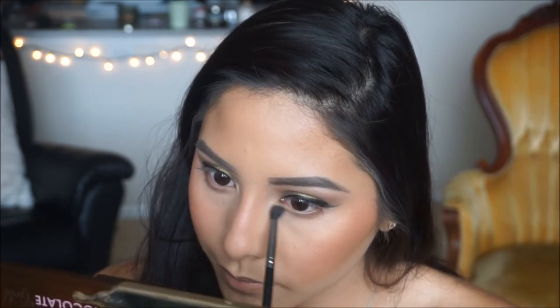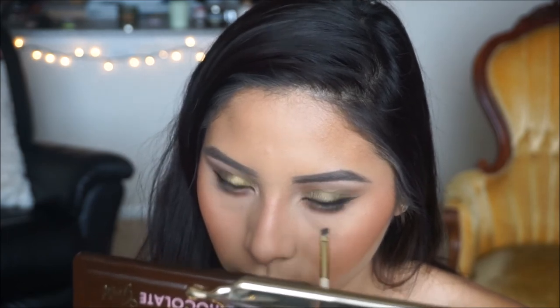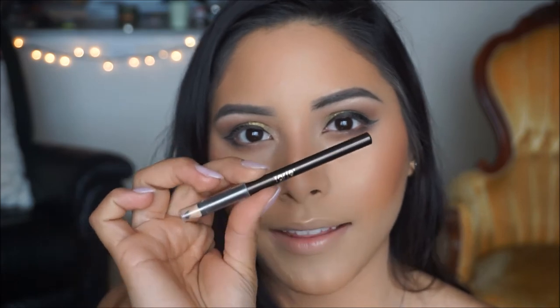Now I want to finish out the eyes. I'm picking up an MUA Professionals small precise blending brush, using Cocoa Truffle from the palette to blend out the lower lash line. Then I'm picking up Decadent and placing it on the outer corners. I'm going in with my Tarte eyeliner in the shade Bronze and applying it on the lower lash line to intensify that smoky look. Then going back in with a little Cocoa Truffle to blend that out.